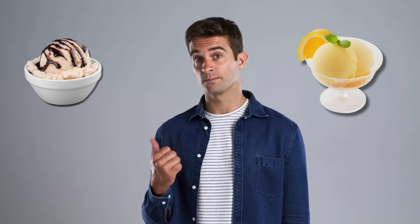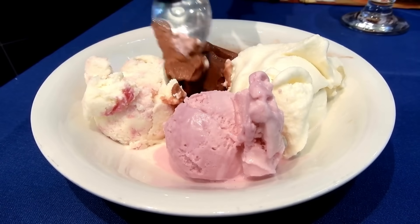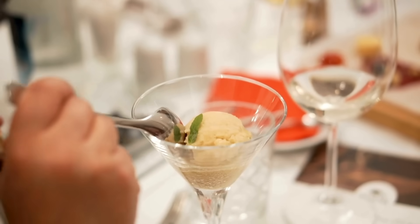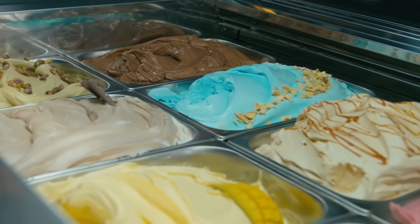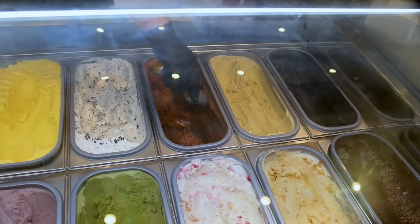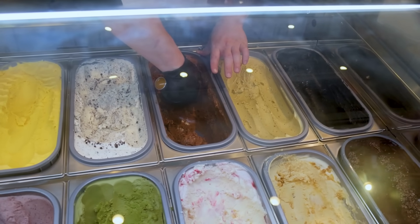At the end of the day, the choice between sorbet and ice cream really depends on what you're craving. If you want something rich, creamy, and indulgent — something that feels like a treat — ice cream is the go-to. But if you're after something fruity, refreshing, and light, maybe on a hot afternoon or after a heavy meal, sorbet will hit the spot perfectly. They may share the same freezer, but they play entirely different roles in the world of desserts. So next time you're staring into that freezer aisle or scanning a dessert menu, you'll know exactly what you're choosing — not just a flavor, but an experience.